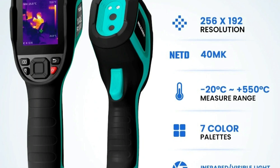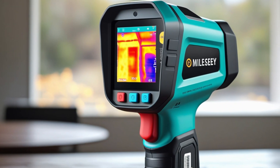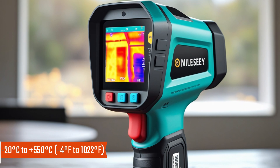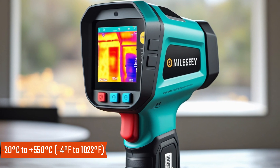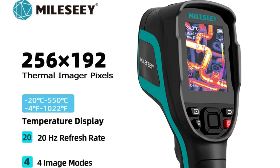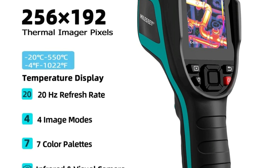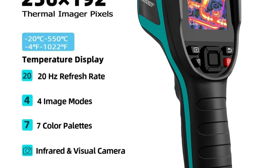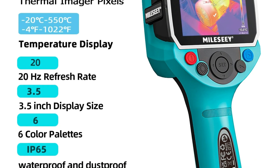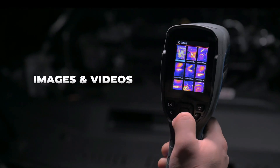Thermal Imaging Frame Rate: a 25 Hz refresh rate ensures real-time temperature detection, making it easy to monitor temperature changes effectively. Wide Temperature Range: measures temperatures from minus 20°C to plus 550°C (minus 4°F to 1022°F), making it suitable for industrial, electrical, and mechanical applications. Maximum measuring temperature can accurately detect high temperatures of 120°C and above, ensuring reliable performance in high heat environments. Display Size: features a 2.0 to 3.9-inch screen, providing a clear and user-friendly interface for thermal imaging. Power Type: operates on a lithium battery, ensuring long-lasting usage and portability for field applications.